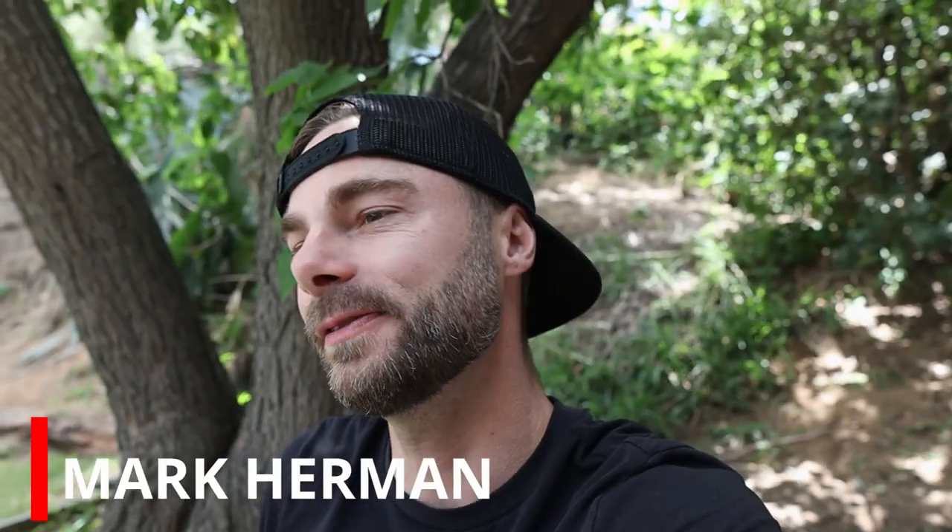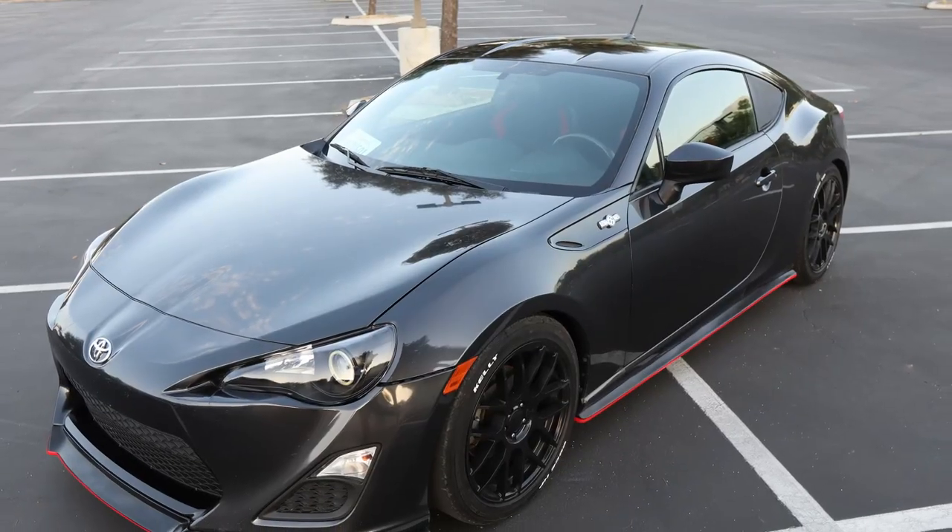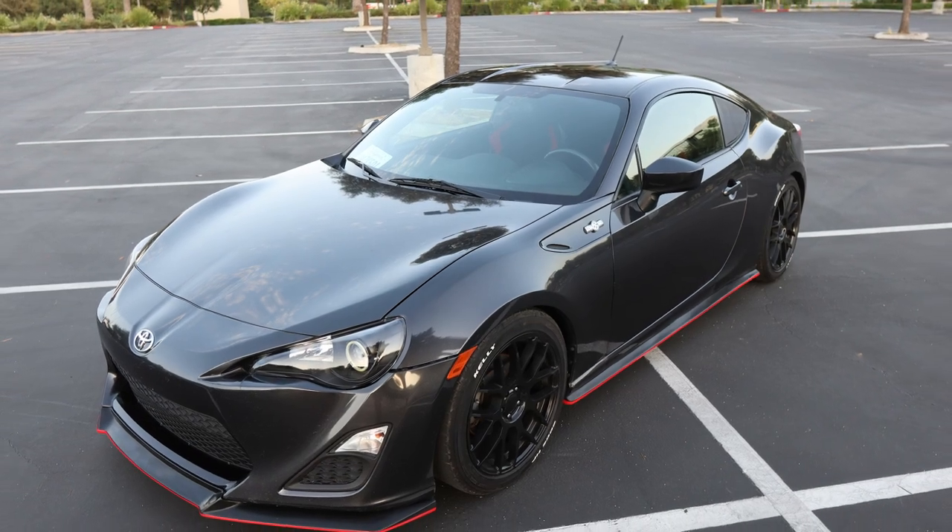Welcome back Modified Crew. I am your daily driver Mark Herman and this is my Scion FRS. It cost me $2,200 to buy and at the end of this video you're about to find out how much it cost me to build it to the point it is at now. I'll give you everything in between and we're starting right now.